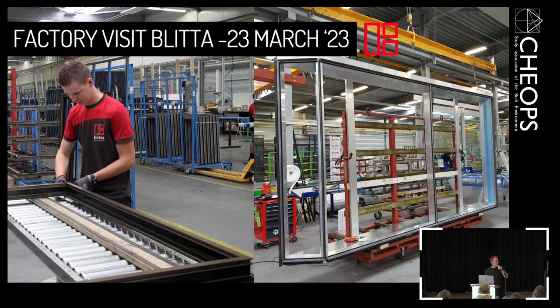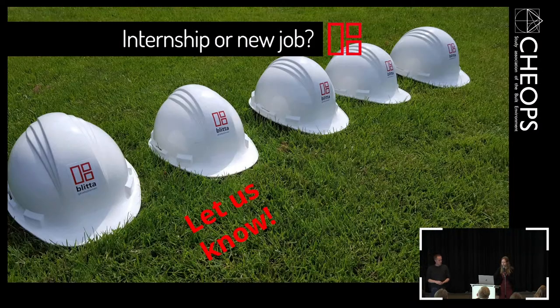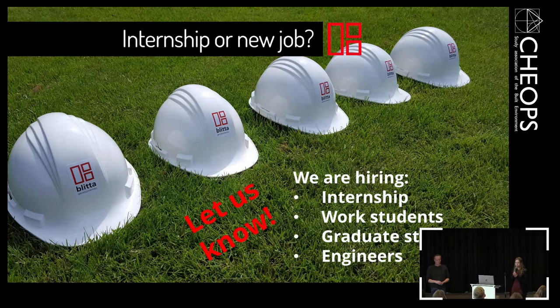And now I hand the mic back to Sonneke. Thank you Harald, for that good story. We have a few more things planned with GEOPS. Next up is a factory visit on March the 23rd next year — if you're interested, please join us. Also very interesting will be a project visit to Eco House, which we are currently making in our factory. We'll probably see it at the factory visit, and we're going to a site visit after May. Thank you for your attention and for being here today. If you're interested in working at Blitta, please let us know — we are always looking for smart students.